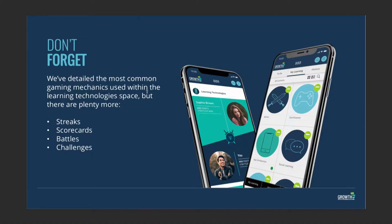So those are the real basics of gaming mechanics. There's a lot of debate in the industry about whether something has badges, a leaderboard, or levels — but there are so many more gaming mechanics you can use to increase engagement. Here are a couple more I want to touch on. The first is streaks.